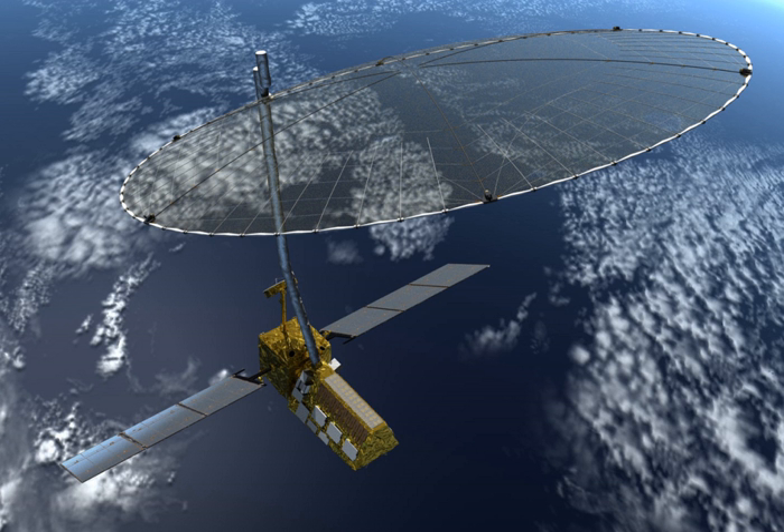The NASA ISRO Synthetic Aperture Radar mission is a joint project between NASA and ISRO to co-develop and launch a dual-frequency synthetic aperture radar satellite. The satellite will be the first radar imaging satellite to use dual frequency, and it is planned to be used for remote sensing to observe and understand natural processes on Earth.